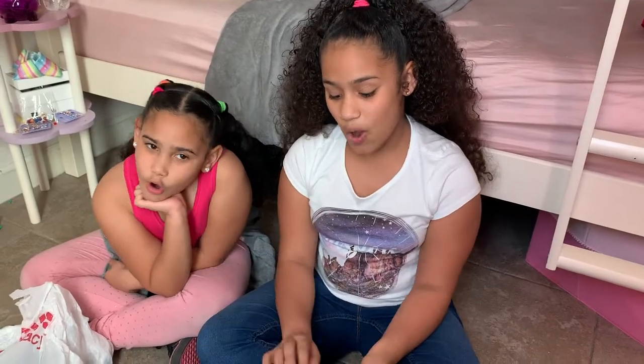Yeah, everything here is cute and plus it's one dollar. We'll see you at home, bye! Now the clip is over — we can show you all the stuff we got from Dollar Tree. Everything is adorable.